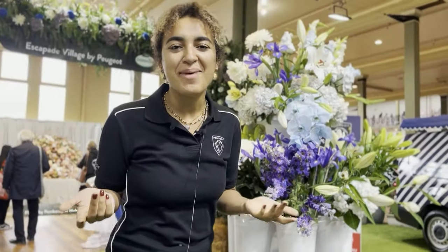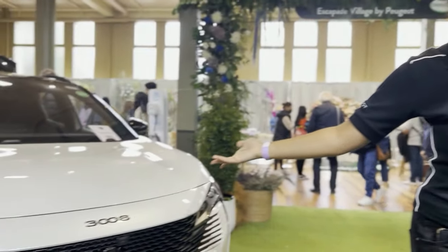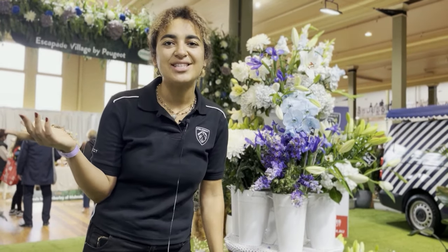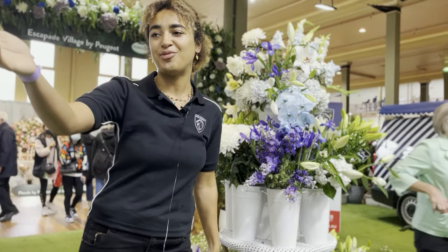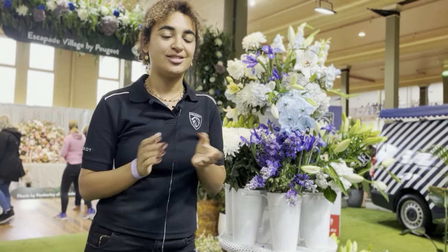So we're here at the Melbourne International Garden and Flower Show, representing Peugeot. We have this new hybrid plug-in car, which is very amazing — it just came out. We're also showcasing the four itineraries that Peugeot established for customers. You can scan QR codes if you want, maybe win a free weekend in Victoria, and vouchers.